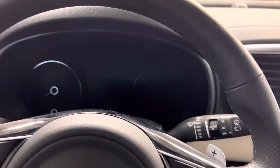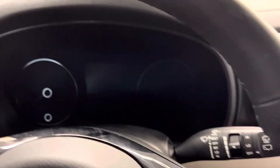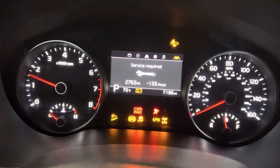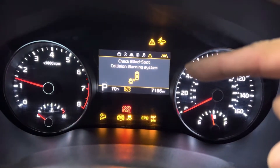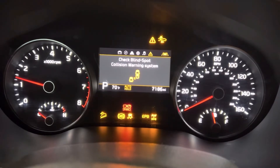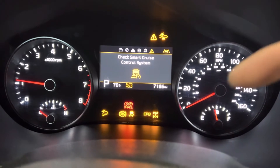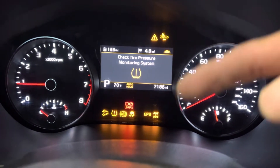I'm working on a 2020 Kia Sportage. I'm gonna start the car and show you what's going on. We've got all kind of stuff here — check blind spot collision warning system, check smart cruise control system, and all the lights are on. Check forward collision, TPMS.